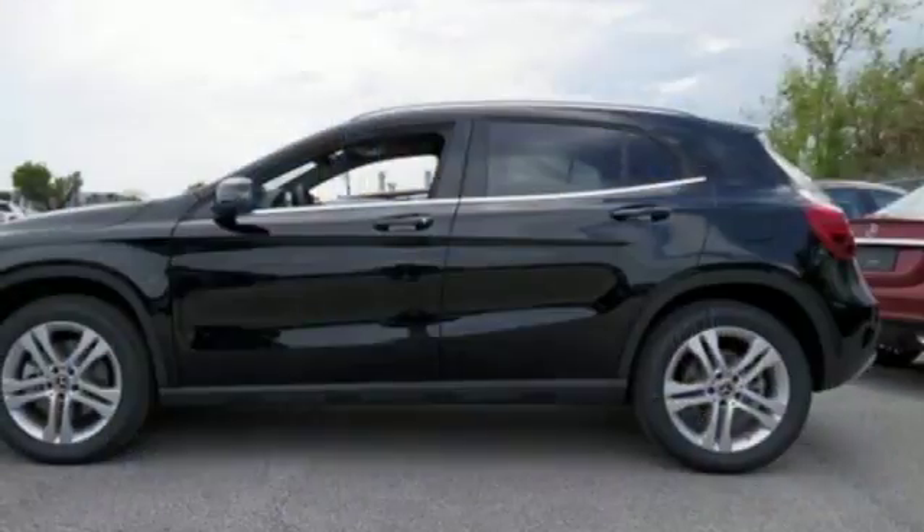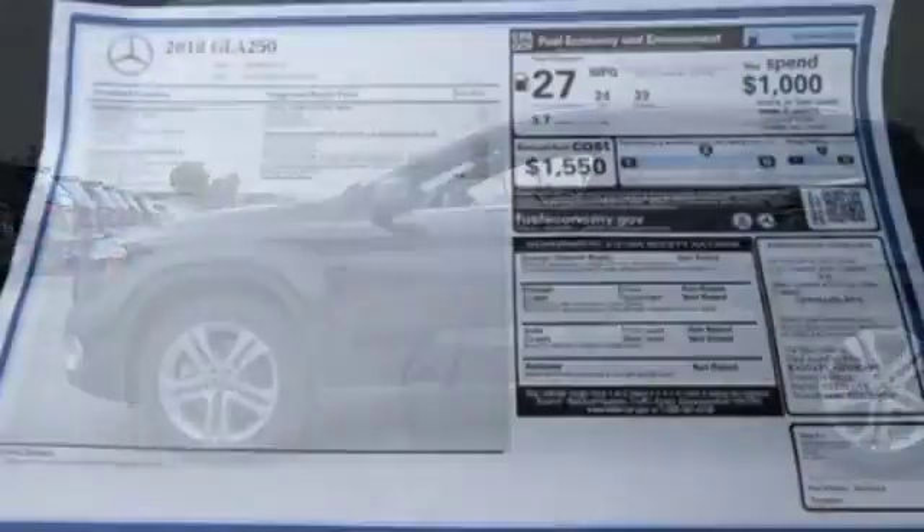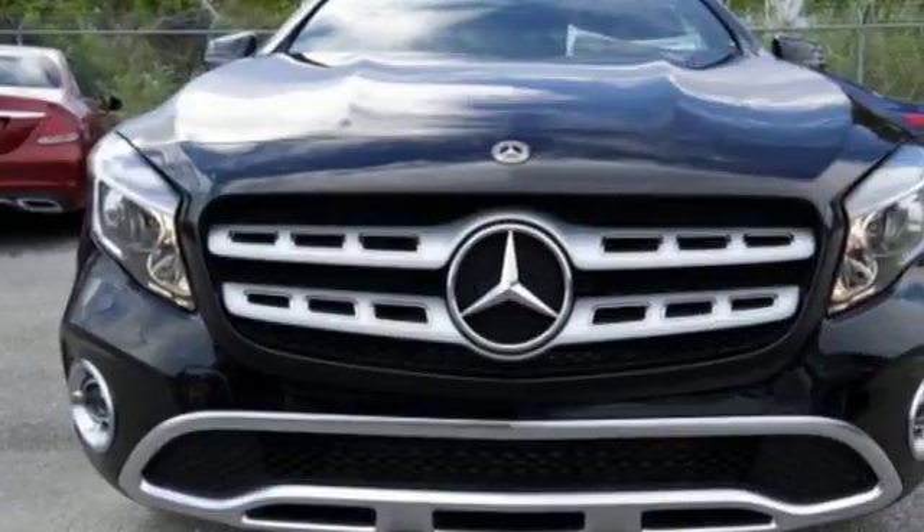This compact SUV is authentically Mercedes-Benz, so you know you'll enjoy a powerful and comfortable drive, too. For years to come, this is the perfect crossover for you.